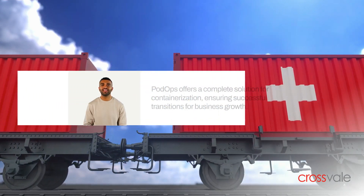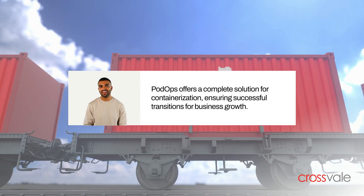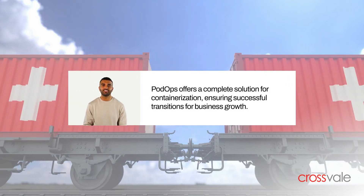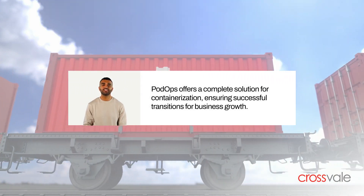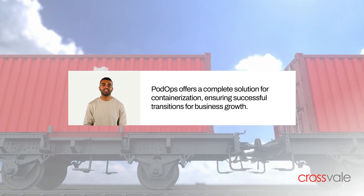PodOps helps clients navigate containerization by offering a complete solution, including planning, implementation, and migration. It ensures successful transitions with guaranteed success, allowing businesses to focus on innovation and growth.